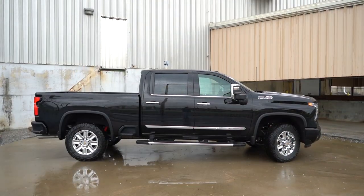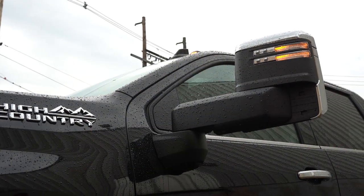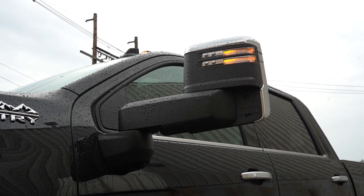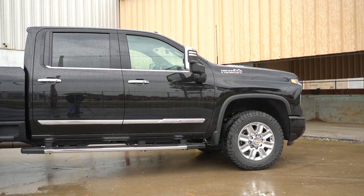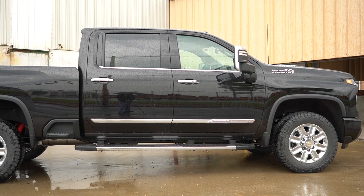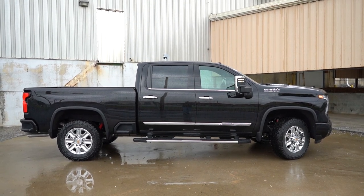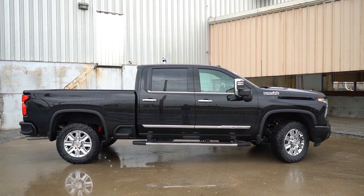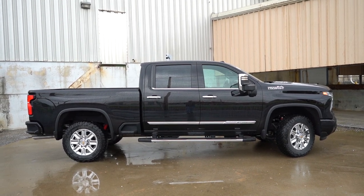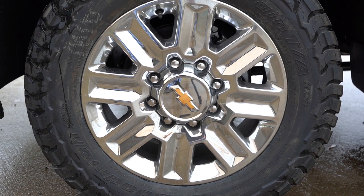Around the side, chrome beltline molding comes standard. Power-adjustable side mirrors with black caps come on the Work Truck, Custom, and LT, while chrome mirror caps with integrated turn signals come on the LTZ and High Country. High Country badging is on the front fender, and running boards come standard with a step at the back for easy bed access. Wheels differ by trim: 17-inch steel for Work Truck, 20-inch 10-spoke alloys for Custom, 17-inch alloys for LT, 18-inch six-spoke alloys for LTZ, and 20-inch 12-spoke chrome alloys for the High Country.